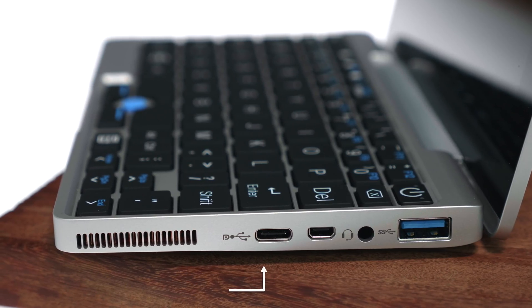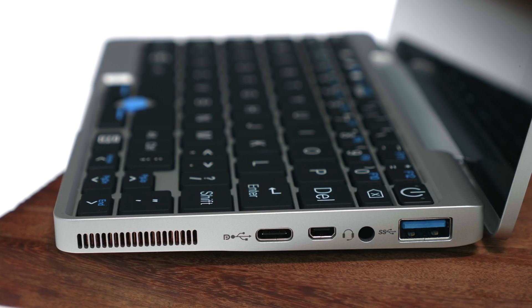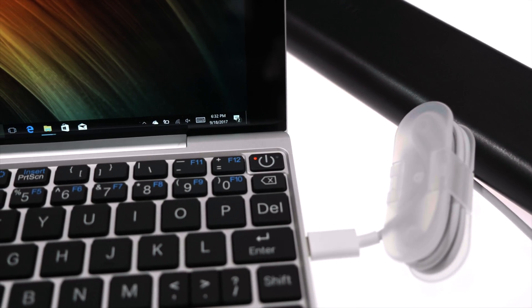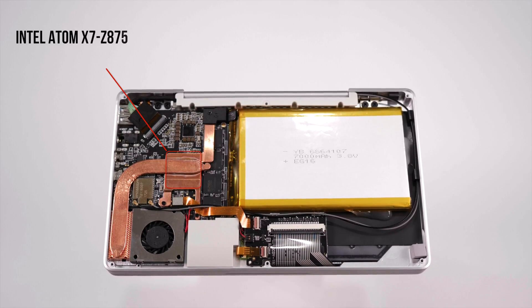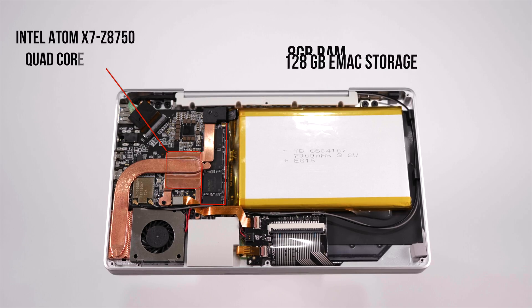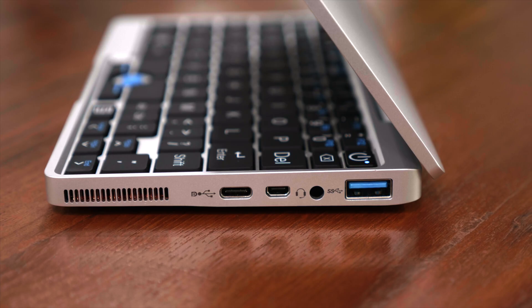For ports, you get a USB Type-C along with a micro HDMI out, a headphone combo jack, and a full-fledged USB 3 port allowing you to connect accessories and peripherals. The USB Type-C is capable of charging the device via a power bank or external power source, making this portable laptop even more portable. For networking, you get Wi-Fi AC along with Bluetooth 4.1, but you can connect dongles if you want LTE connectivity.